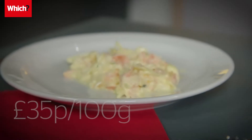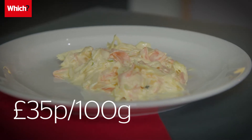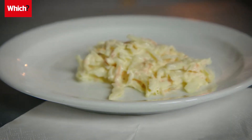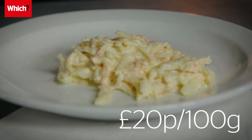At 35 pence per hundred grams, Sainsbury's Taste the Difference coleslaw promises a rich and creamy flavour made with British double cream. Sainsbury's Deli Style coleslaw costs considerably less at just 20 pence per hundred grams.